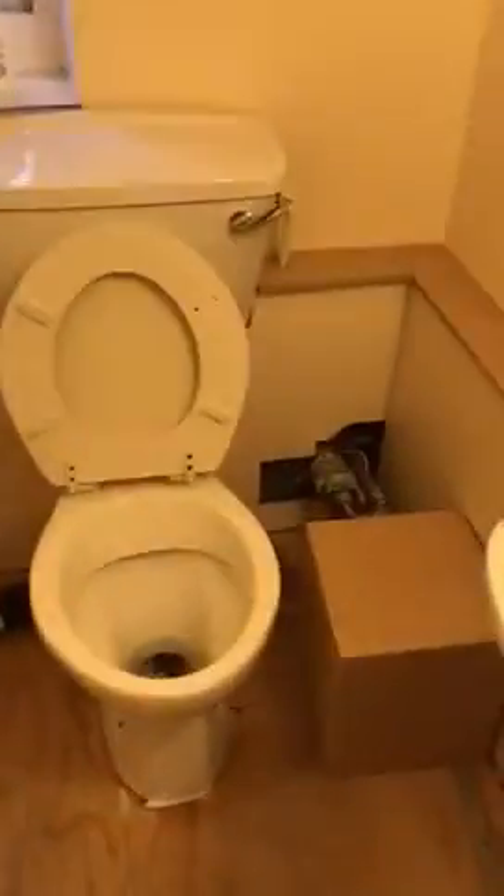We'll go into the downstairs toilet. We've got the box made for the stop tap, over there like that, with a nice little ledge put on so it'll look good. Those tiles are going to be replaced.